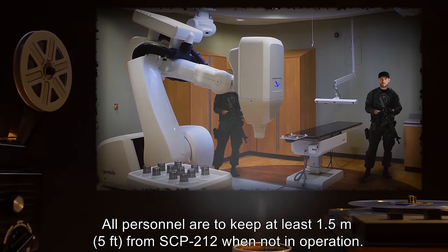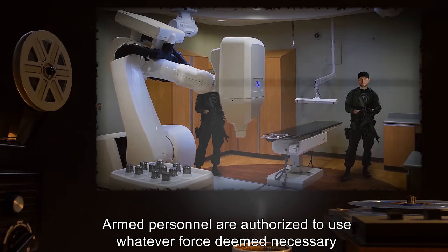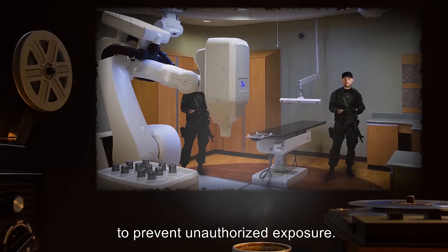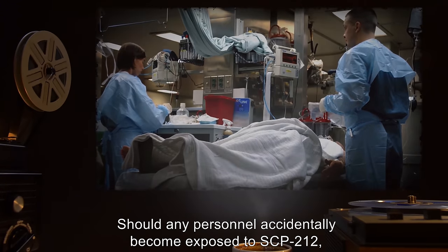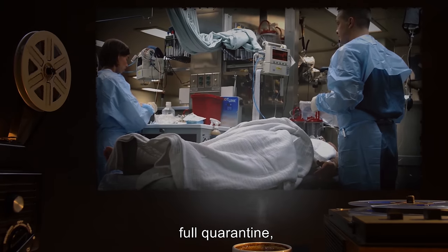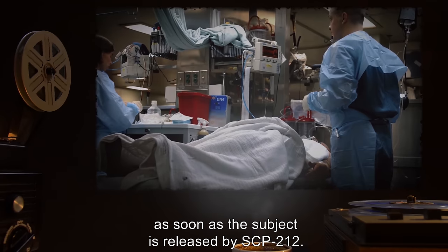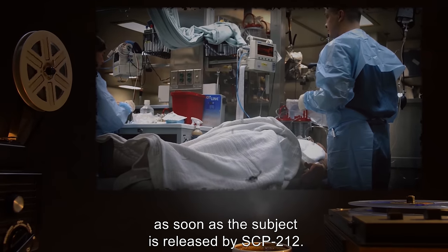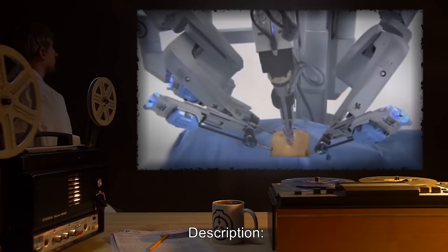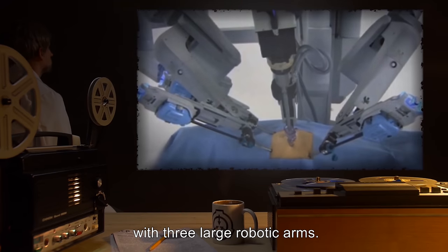All personnel are to keep at least 1.5 meters or 5 feet from SCP-212 when not in operation. Armed personnel are authorized to use whatever force deemed necessary to prevent unauthorized exposure. Should any personnel accidentally become exposed to SCP-212, full quarantine, testing, and judicial review will be initiated as soon as the subject is released by SCP-212.